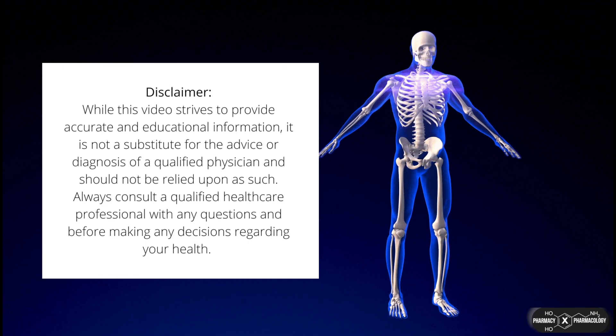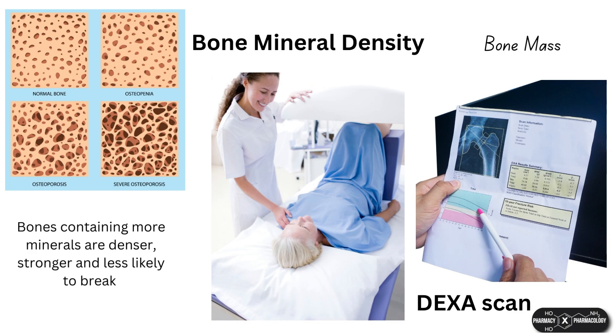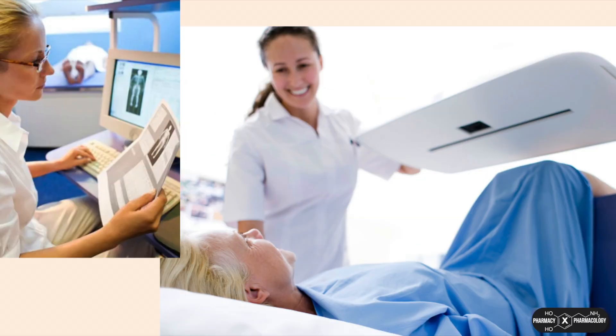Bones containing more minerals are denser, stronger, and less likely to break. Bone density, or bone mineral density — sometimes bone mass — of a person can be measured via a DEXA scan, which is medical imaging using very low levels of x-rays, and is a useful and inexpensive test. It is typically used to diagnose osteoporosis, but can also be used to measure your bone density at any age.